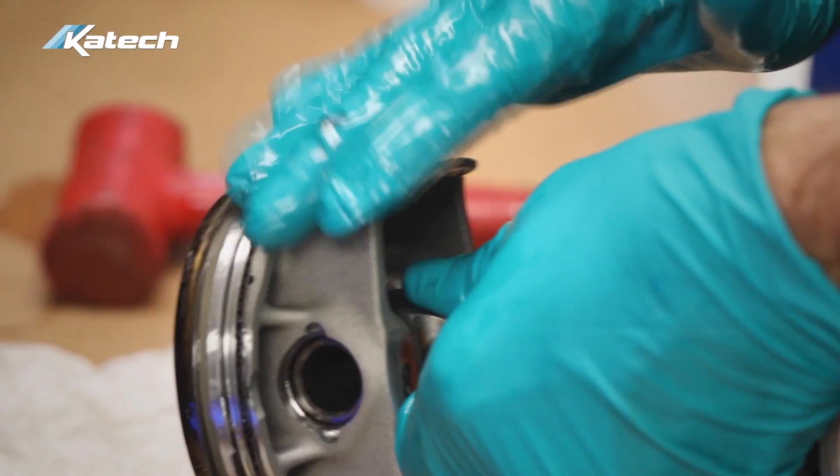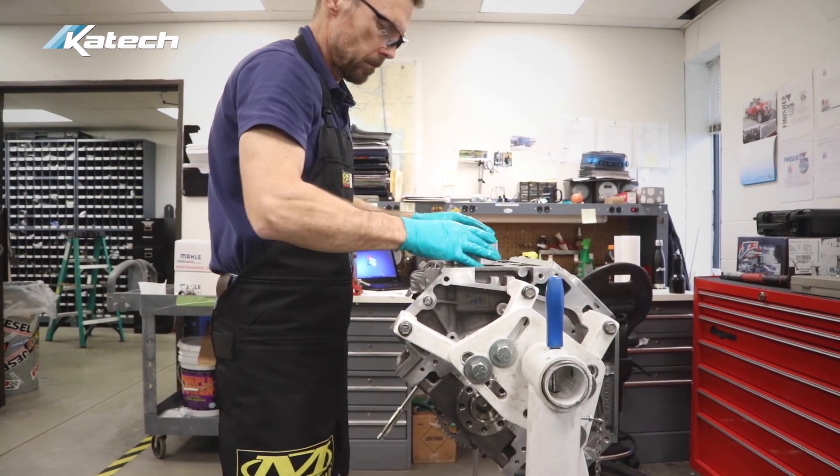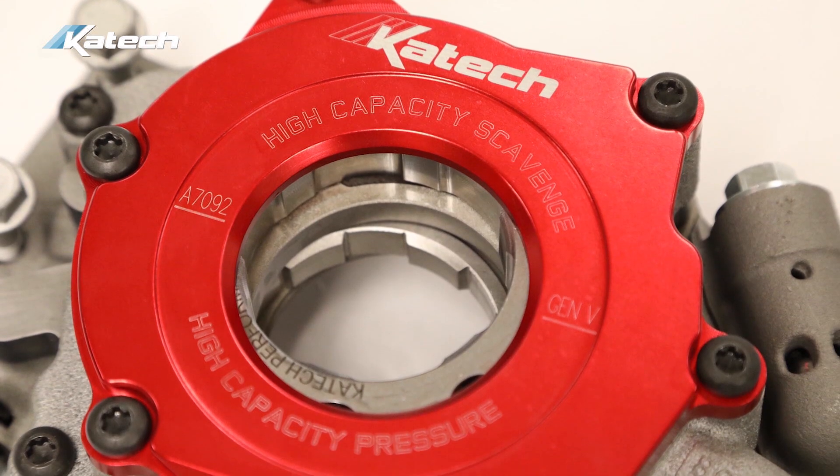This engine also utilizes a custom piston that works better with the cylinder heads — the big 2.200 valve — with the valve reliefs in the proper location. The oil pump in this engine is also the KTEC high-flow, high-pressure oil pump for the LT engines. With the high RPM and the need to scavenge oil out of the windage, it was an important addition to the engine.